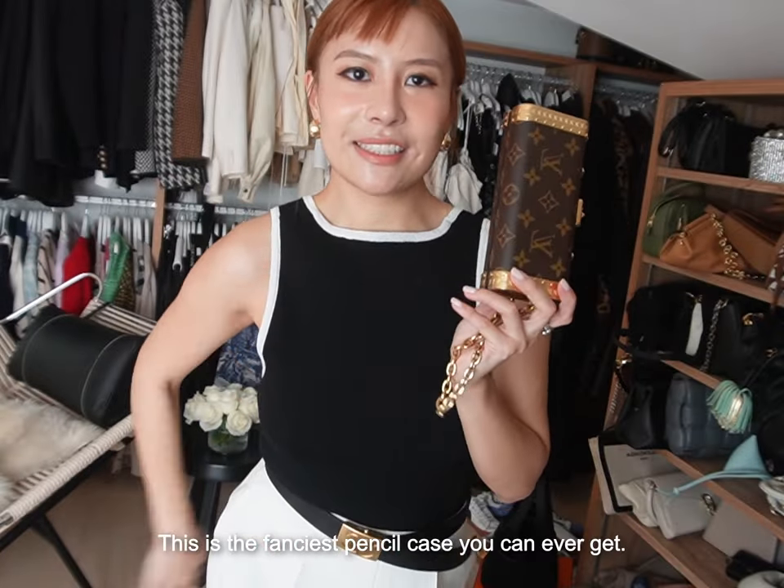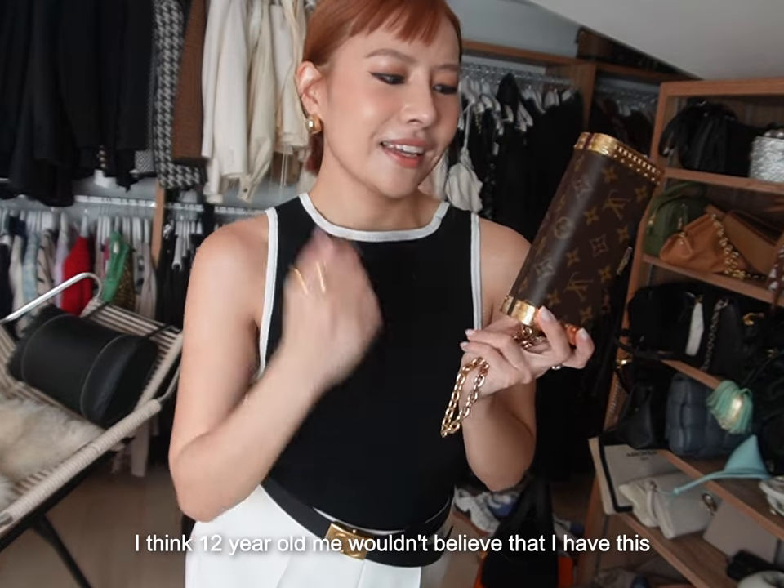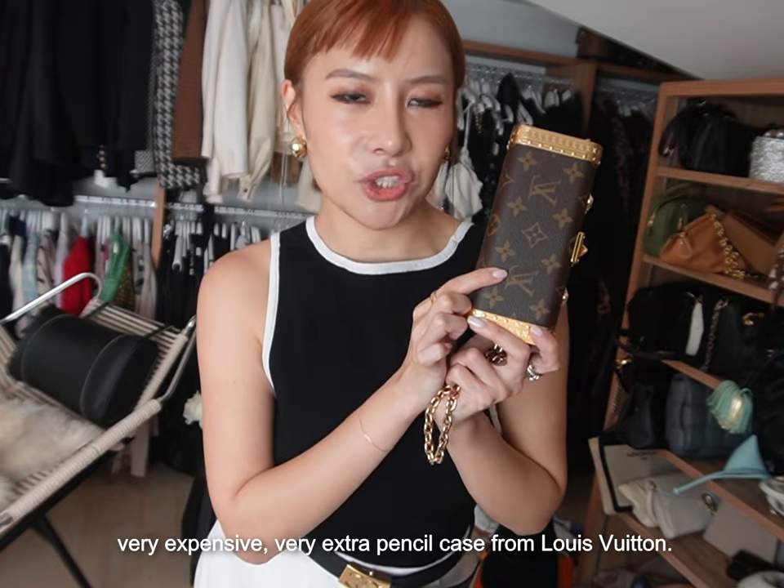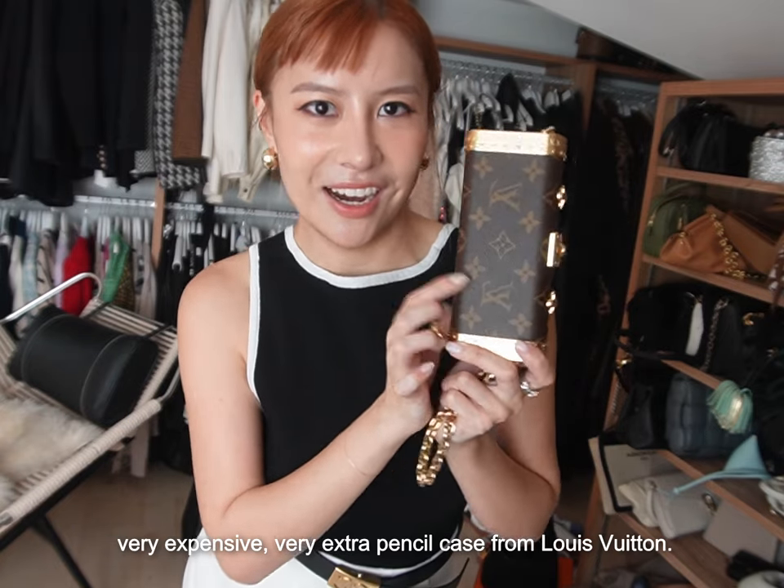This is the fanciest pencil case you can ever get. I think 12-year-old me wouldn't believe that I have this very expensive, very extra pencil case from Louis Vuitton.